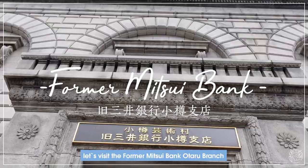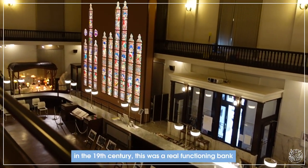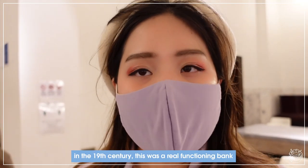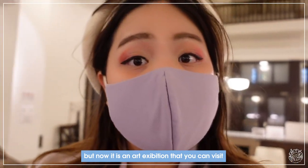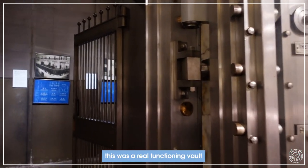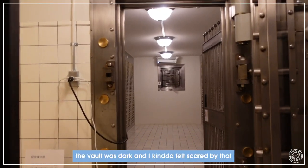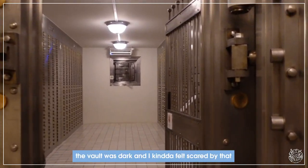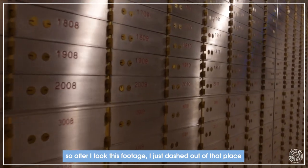Let's visit the bank. In the 19th century this was a real functioning bank, but now it is an art exhibition that you can visit. The vault was dark and I felt a bit scared by it, so after I took this footage I just dashed out of the place.